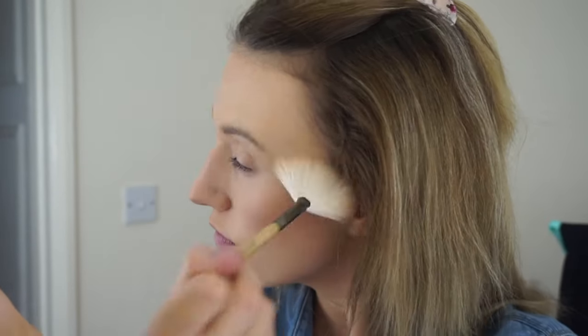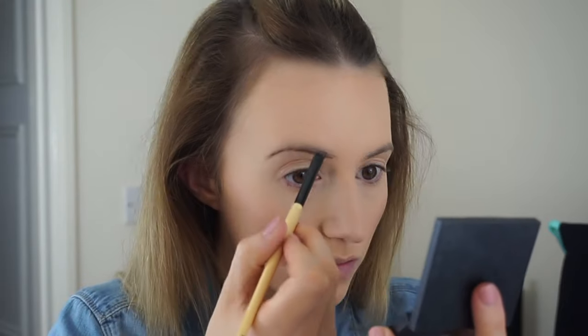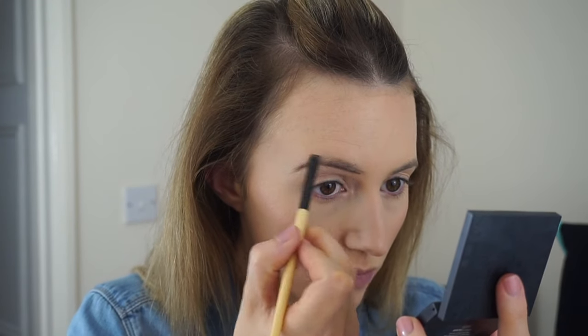Now to highlight my skin I'm taking the Charlotte Tilbury Film Star Bronze and Glow palette, and I'm just using the highlight shade, applying it to the high points of my cheeks for a nice glow. I'm using the Jane Ardell fan brush to apply that product.